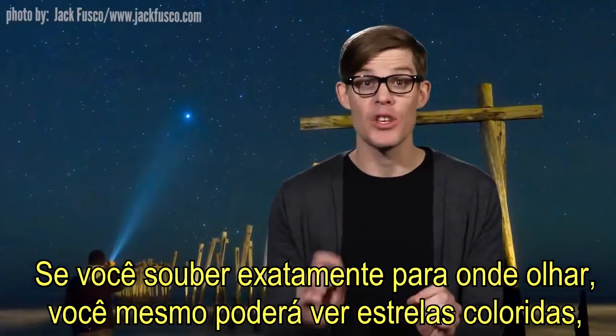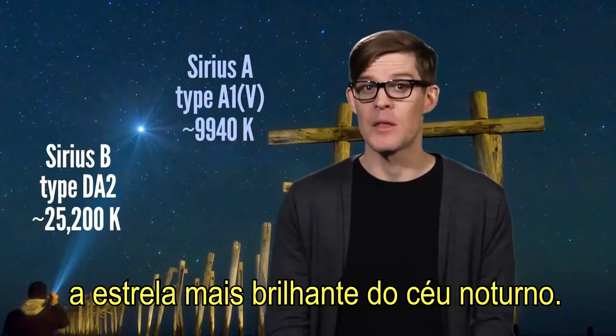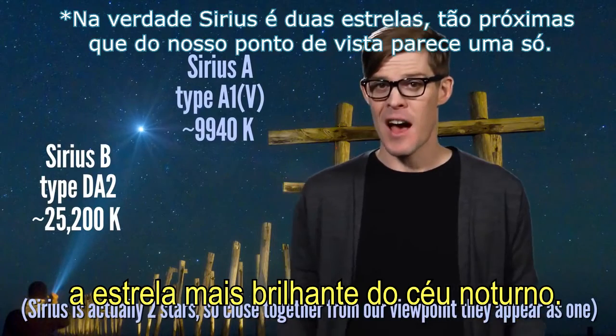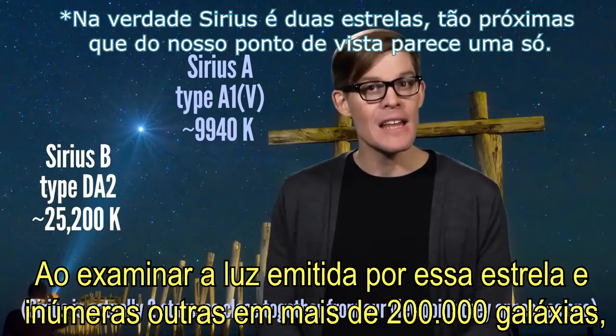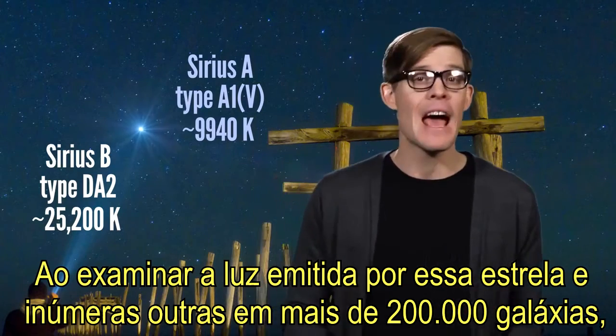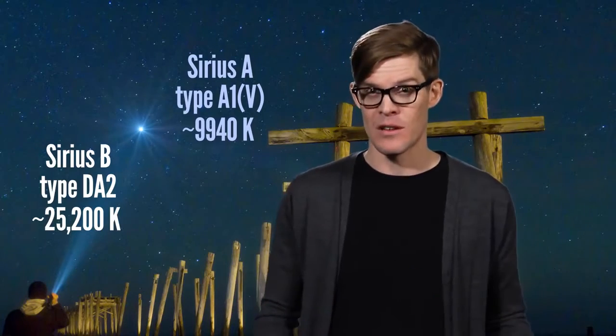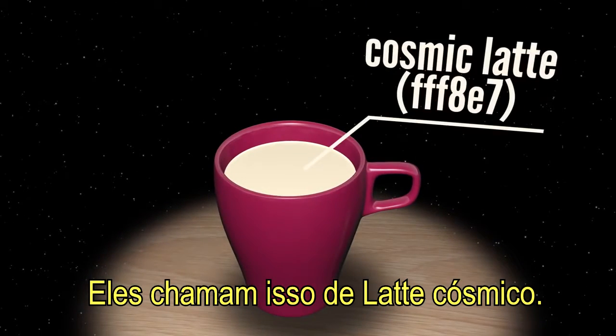If you know just where to look, you can see colored stars for yourself in the blue of Sirius, the brightest star in the night sky. By examining the light given off by that star and countless others across more than 200,000 galaxies, astronomers have determined the average color of the universe.